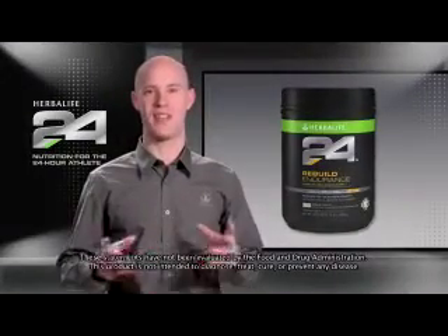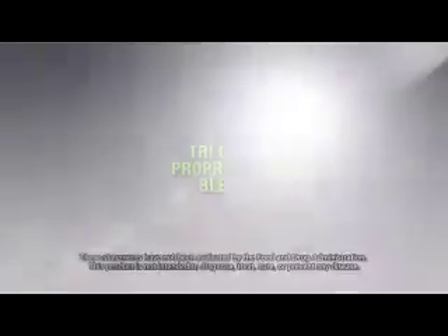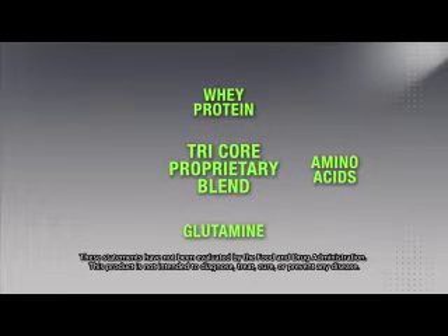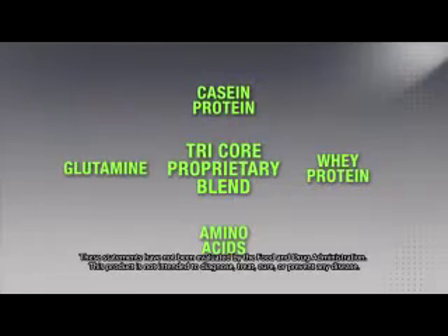That's why Rebuild Endurance contains maltodextrin for the rapid uptake of carbohydrates. Muscle breakdown also occurs during intense exercise and requires proteins and amino acids to properly rebuild. We developed a tri-core proprietary blend of glutamine and branched-chain amino acids, quickly metabolized whey protein, and a slower-release casein protein to create a rapid and sustained muscle-building state.